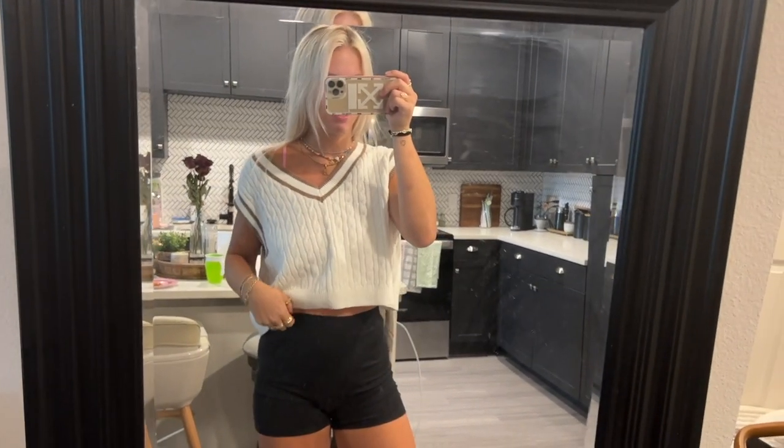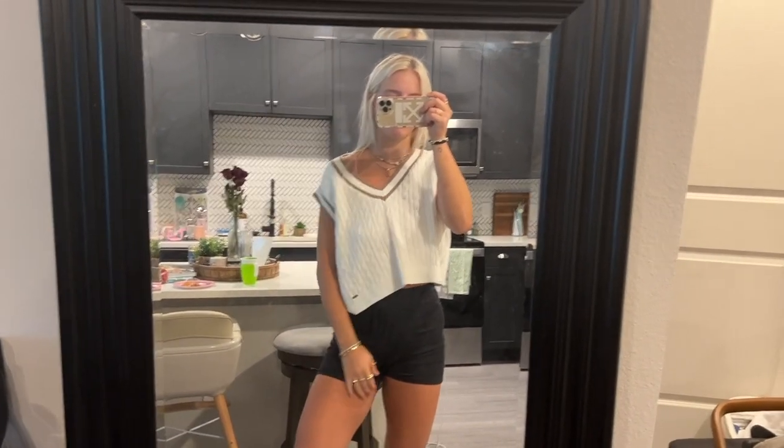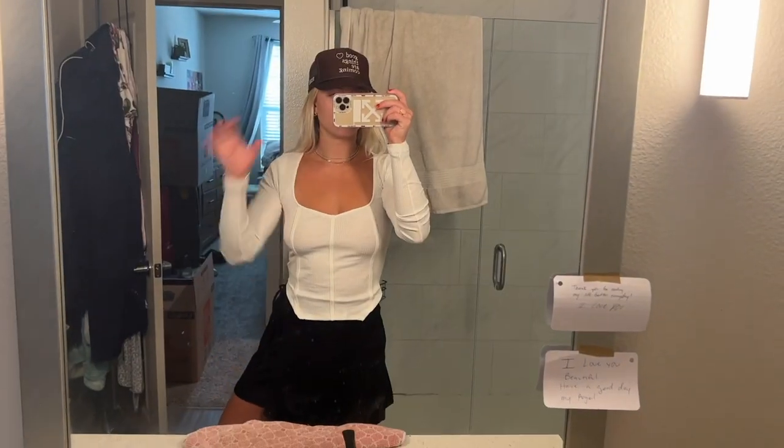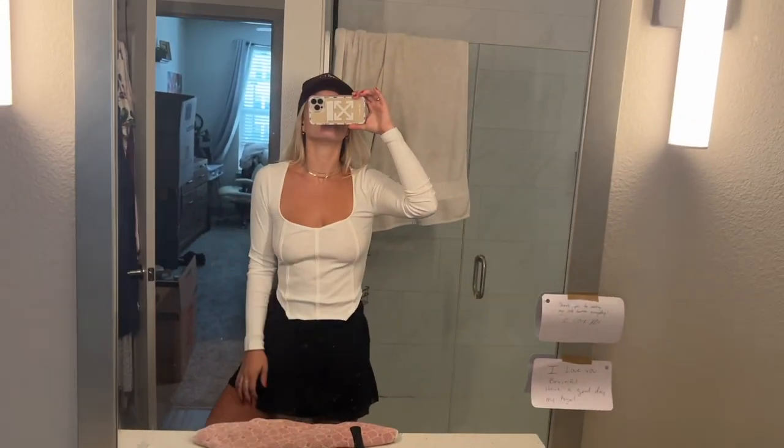I am so obsessed with this cropped sweater vest — it was on sale and I will literally wear this with everything. Here's the white long sleeve I got — perfect for fall, it's like a corset-style long top with a wide sweetheart cut, so cute. And here's the cropped puffer vest — I think it's reversible. This is so perfect for what I wear every day in the fall with joggers, leggings, or jeans.